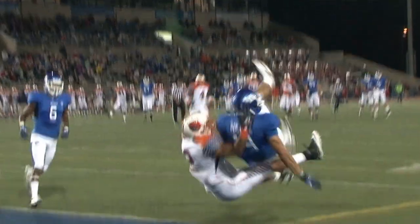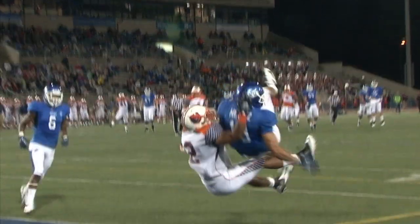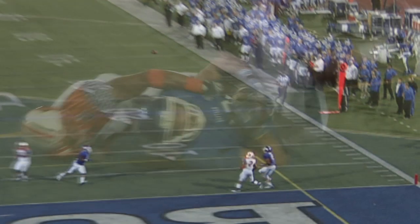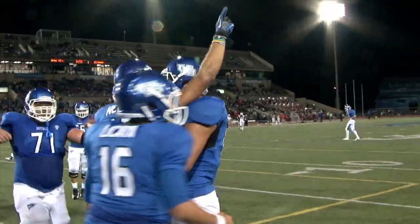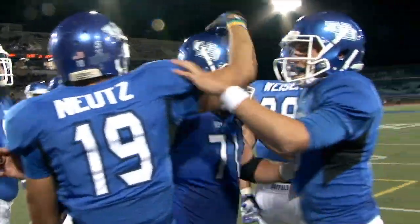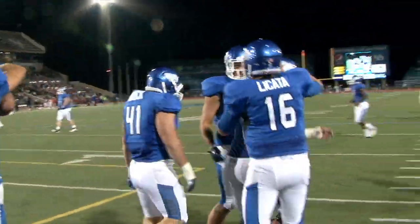A well-thrown ball to the back shoulder to Alex Newtz, who has just been physical tonight. When the ball is even around him, he snatches it in. A really nice throw by Joe Lakata. And Alex Newtz has just tied a UB school record with his fourth touchdown catch of the game.